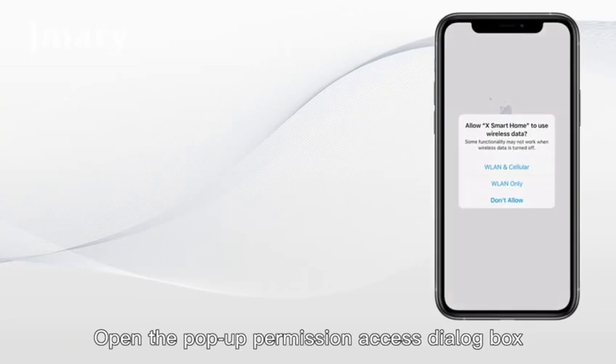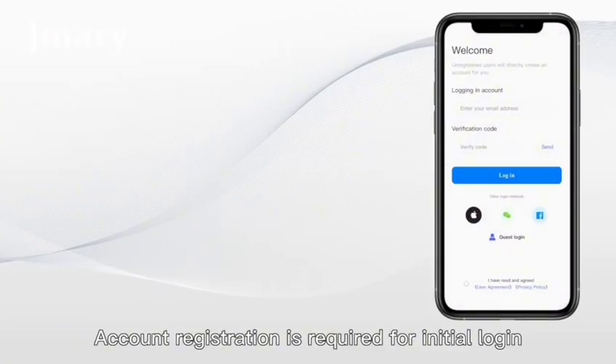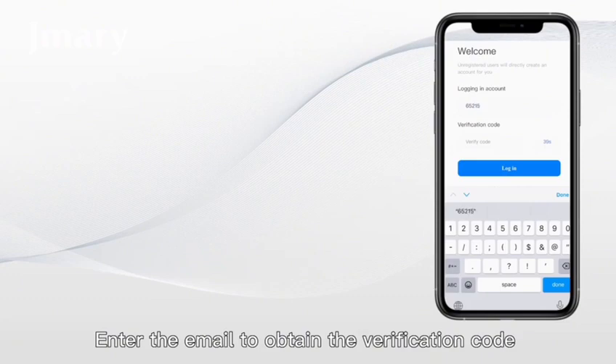Access dialog box — you need to click the Allow button. Account registration is required for initial login. Enter the email to obtain the verification code to register an account.